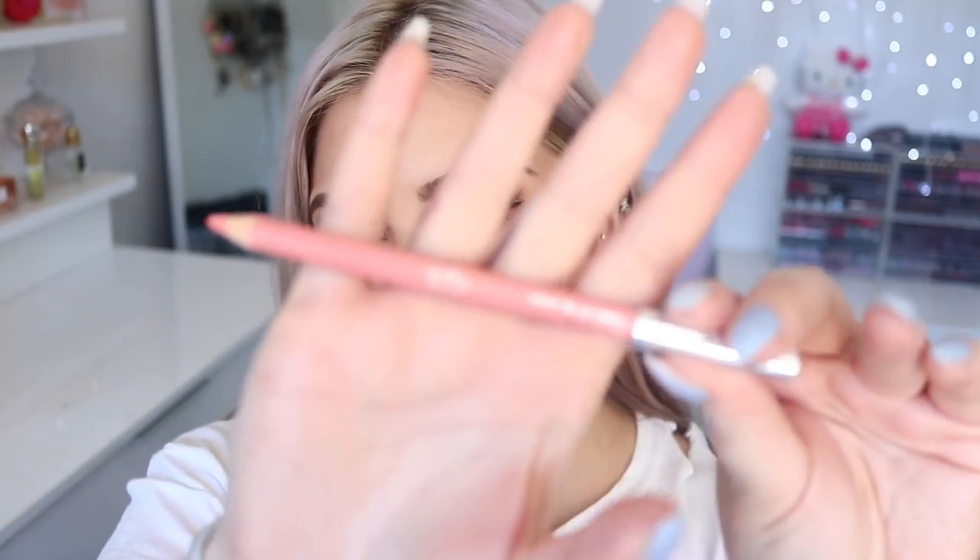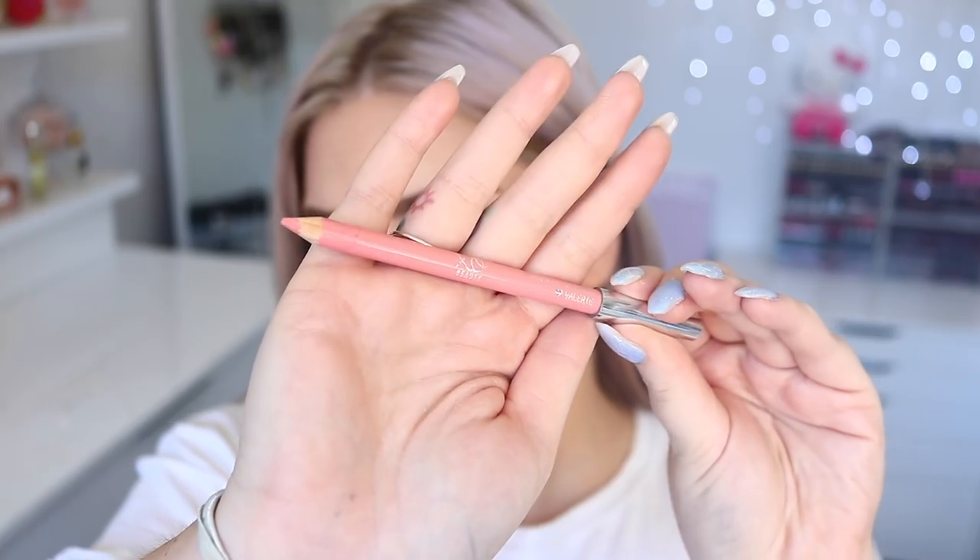The first shade is definitely one I'd recommend pairing up with a lipstick on top just because it's such a pale color, but it's a really good base if you're wanting to wear a nude — it'll help your nude lips stay on all day and go on a lot more even, especially if you're using a more sheer formula and find it looks a bit streaky. The shade here is called Valerie — a really beautiful light pinky nude named after my mama.